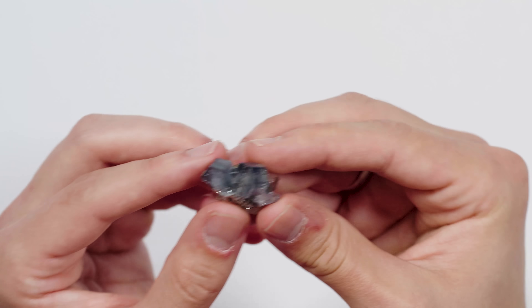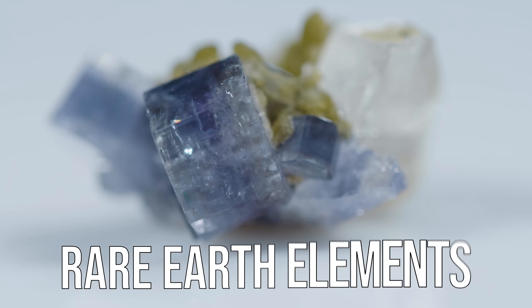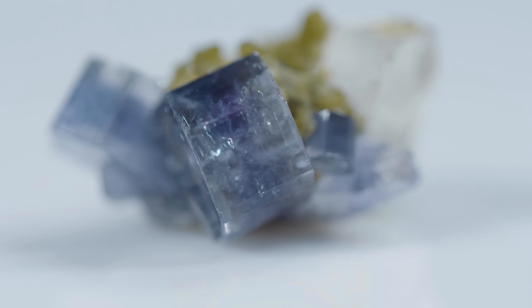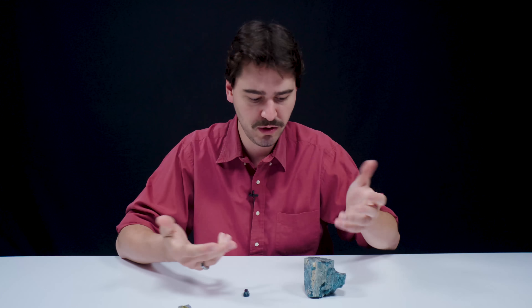All three specimens we have here are a lovely shade of blue, but Apatite actually can come in a variety of colors — it can be pink, yellow, green, colorless, brown. Whatever your appetite, there's a flavor for you. The colors are usually due to the presence of rare earth elements or irradiation, which is why you have such a variety. Apatite was for a long time mistaken for topaz, beryl, aquamarine, or emerald if your Apatite happened to be green.